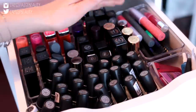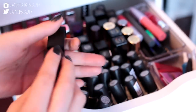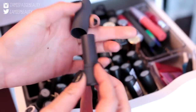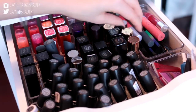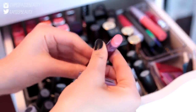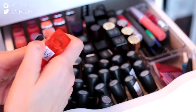Behind my MAC lipsticks I have my high-end lipsticks. I have some NARS Audacious lipsticks, a bunch of Bite lipsticks — my all-time favorite Bite color is Violet Gorgeous. I have some YSL glossy stains as well as their normal lipsticks, some Smashbox lipsticks, and an Urban Decay lipstick in the color Native which is a gorgeous light pink.